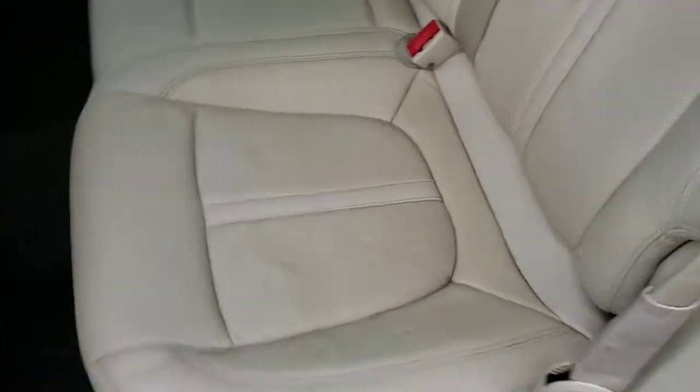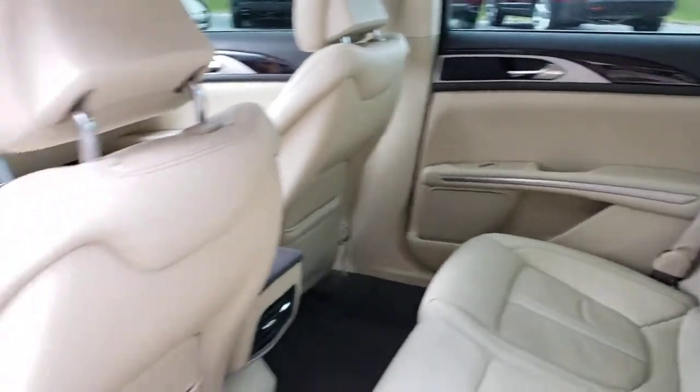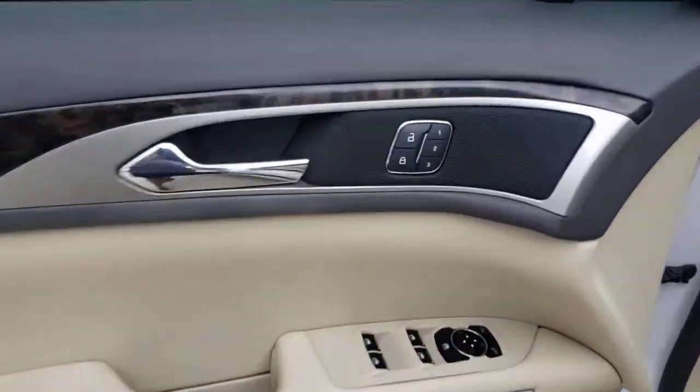These are just some of the great options this vehicle comes with: keyless entry, remote engine start, woodgrain interior trim, satellite radio, premium sound system, active suspension, power passenger seat, heated mirrors, keyless start, and Bluetooth connection.